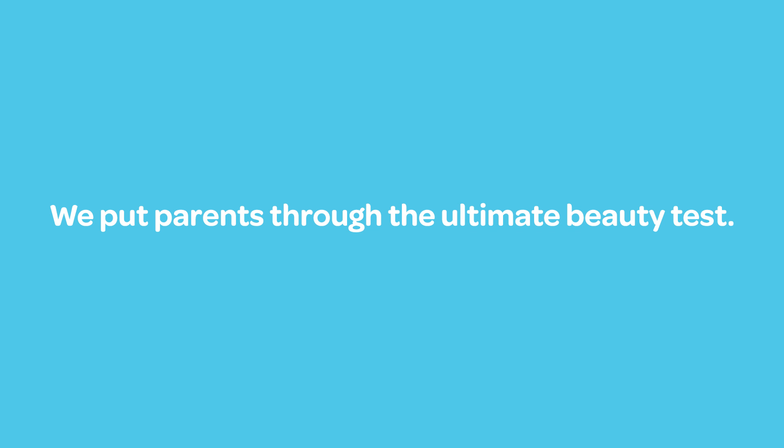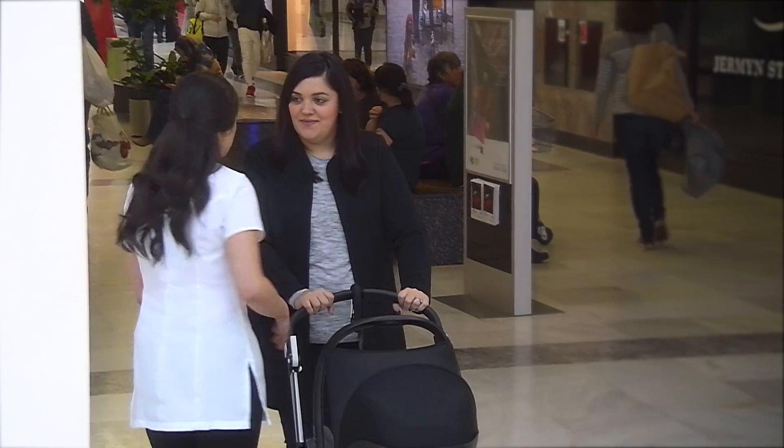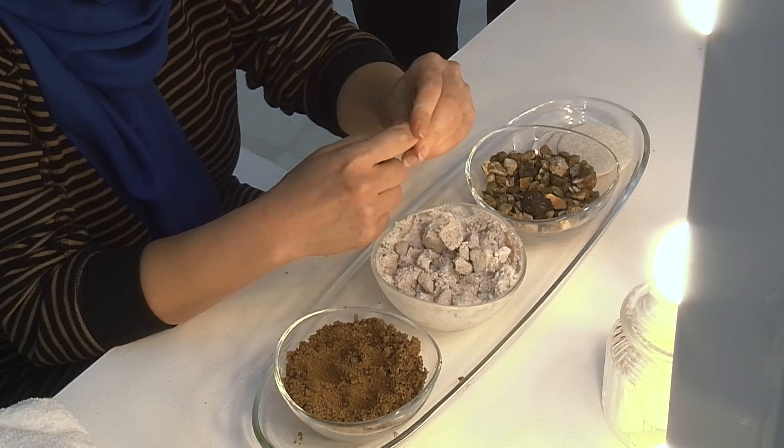We asked parents how they feel about using products that could irritate their baby's skin in a fake beauty store with hidden cameras. Would you even be interested in a free beauty treatment? We're basically asking people how new products that we've got feel on their skin.